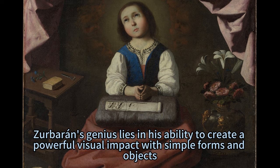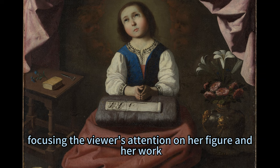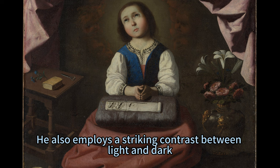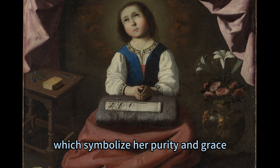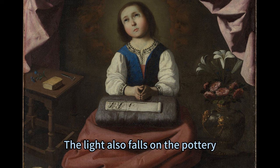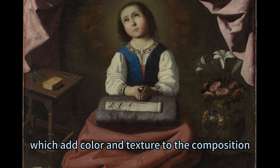Zerberon's genius lies in his ability to create a powerful visual impact with simple forms and objects. He uses a dark background and a curtain to isolate Mary from the outside world, focusing the viewer's attention on her figure and her work. He also employs a striking contrast between light and dark, highlighting Mary's white blouse and blue vest, which symbolize her purity and grace. The light also falls on the pottery, the flowers, and the basket of threads, which add color and texture to the composition.